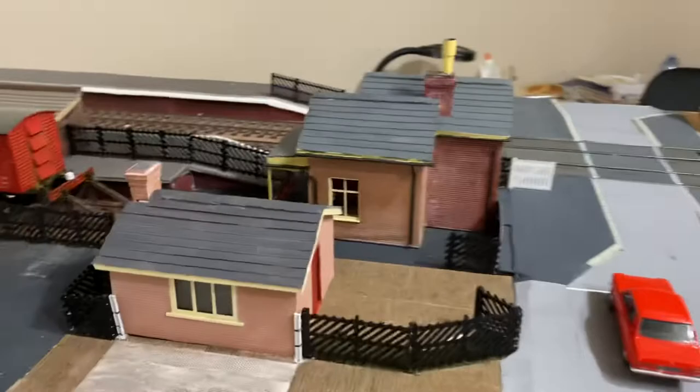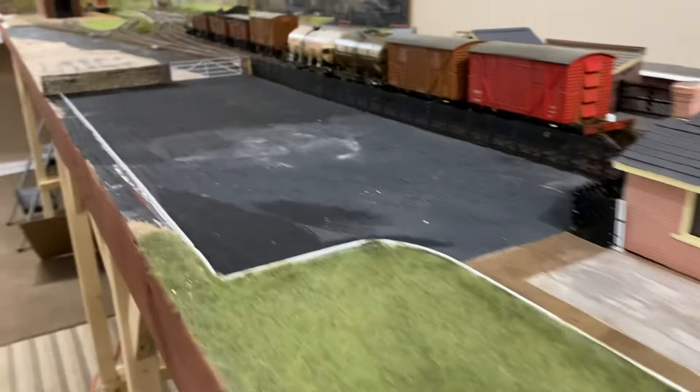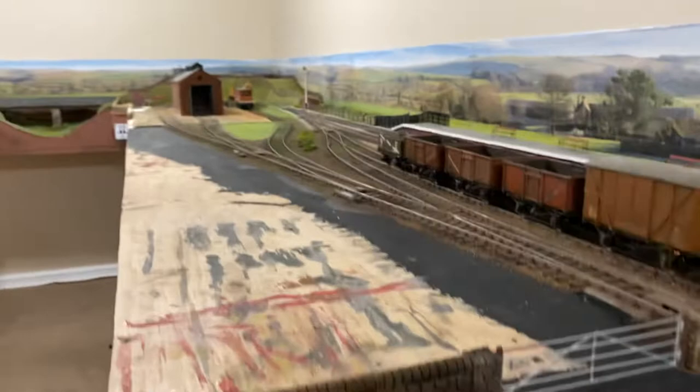Now we'll start at Levisham station. The signal box is in and some fencing has gone in. The waybill building is in with the waybill scale and a bit of cobbling on the entrance. I decided to reduce the size of this yard — this stone wall and five-bar gate are not prototypical to Levisham station.